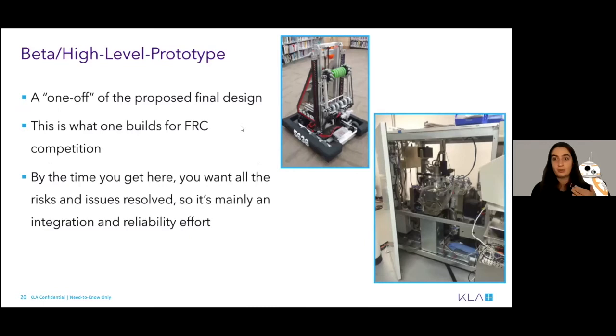Finally, you have your high-level prototype — the beta testing that you might show to customers and say 'this is what we're planning on releasing, what do you think?' To bring back robotics: you're going to build one robot and have that be your competition bot — that is your beta prototype. It has all the components you want, based on the CAD and the decisions you've made. By this point, you want all risks and issues resolved — it's an integration and reliability effort. You shouldn't still be saying 'maybe an alternate model will improve this.' This is your model. You don't really want an entire redesign after this point — you want to be tweaking and making improvements as you go along.